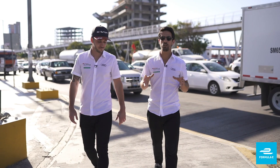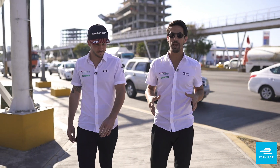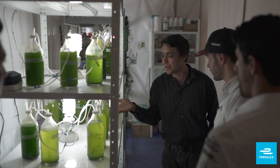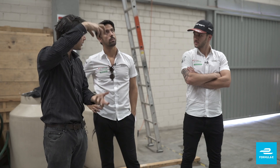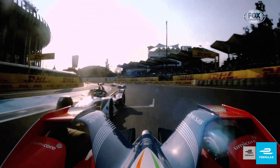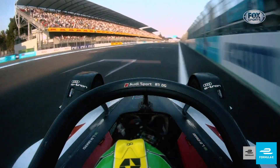Traffic and air pollution is a huge problem around the world, especially here in Mexico. We at Audi believe in the capability of technology to shape the future. Formula E stands for technical innovation and the calendar takes us to exciting places around the world. At every race,